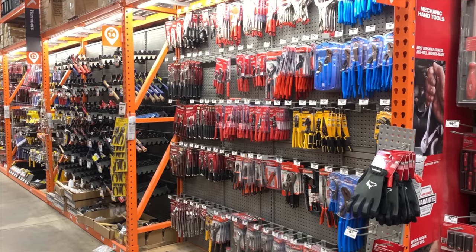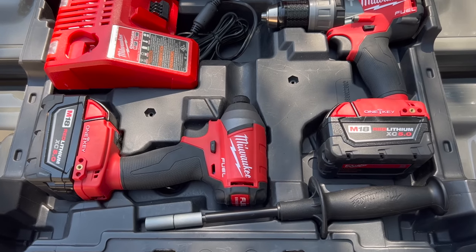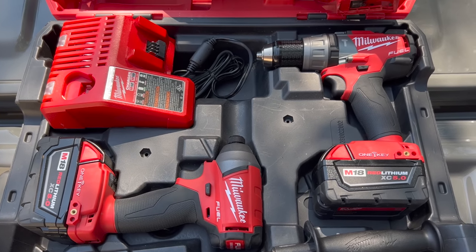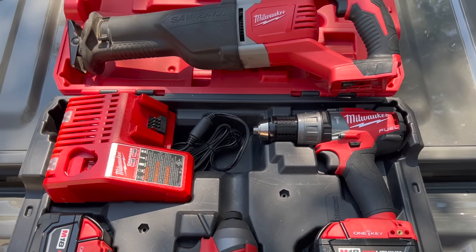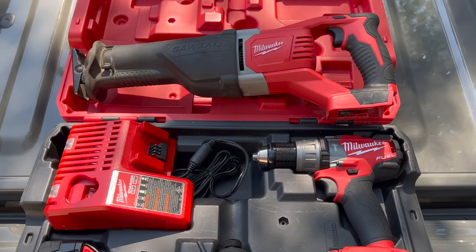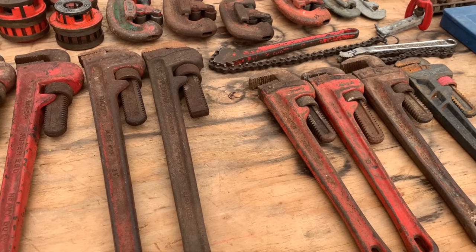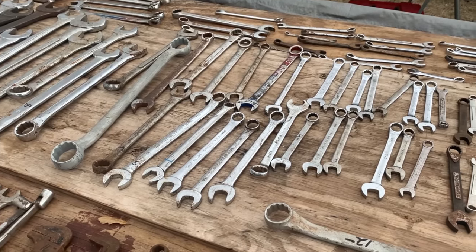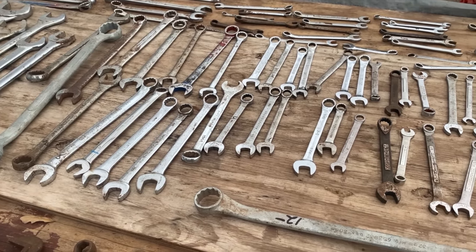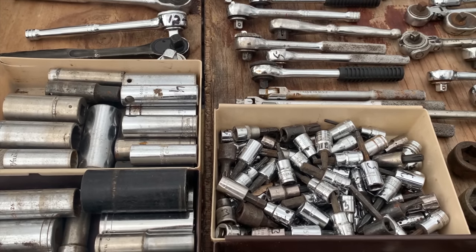Tools are another item that you can usually find good deals on especially this time of year. If you have power tools, the holidays are a good time to pick up additional batteries and other accessories since promotions start to become pretty common in the fall through the end of the year. If you don't mind buying second-hand, places like garage sales and flea markets are good places to pick up older high quality tools for not a lot of money. Many of these are stronger and work more reliably than what's produced today.